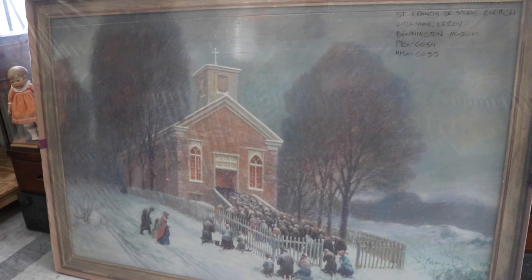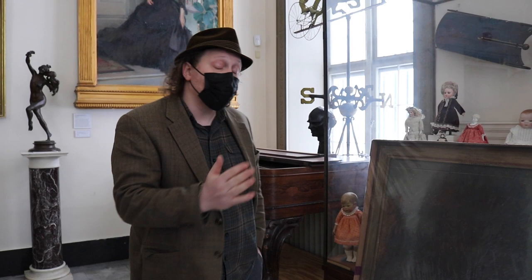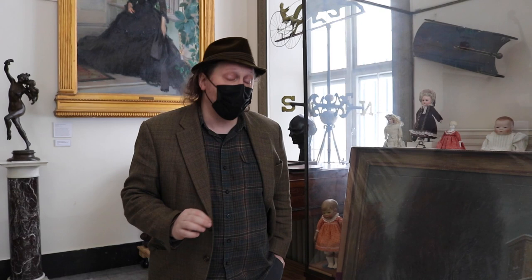This is a painting that was created by Leroy Williams. Those of you who are familiar with our collections here at the museum may recognize Leroy Williams' name — probably best known for another even larger mural-sized painting here at the Bennington Museum that depicts the aftermath of the Battle of Bennington. Leroy Williams was an artist who lived and worked out of western Vermont in the 1930s during the period of the New Deal.